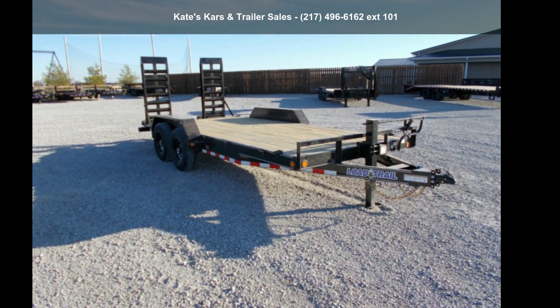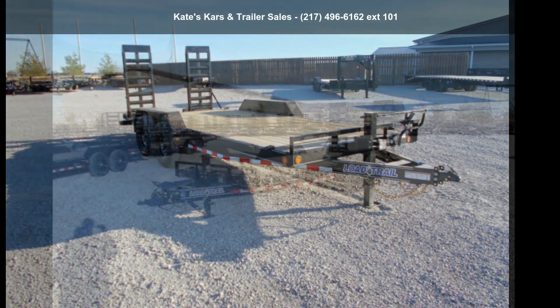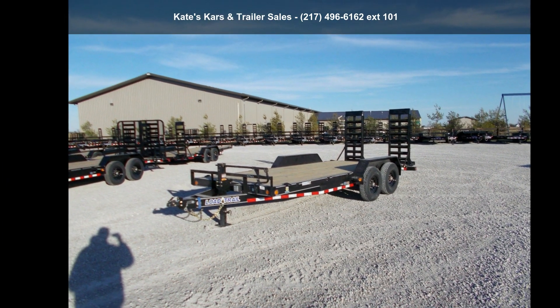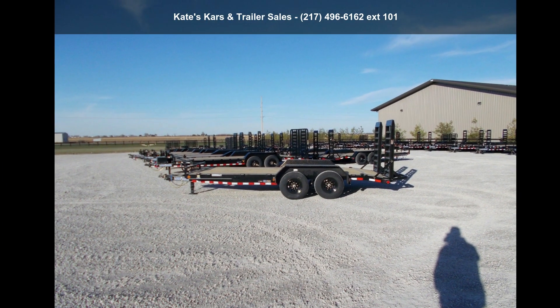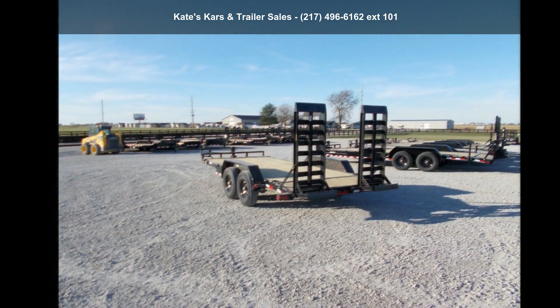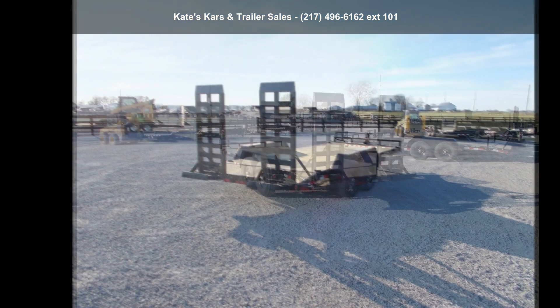Presenting the Load Trail 2021 Equipment 83X1814K Equipment Trailer with Fold-Up Ramps. If you are looking for a quality trailer, consider this one. This unit is priced just right and comes equipped with many desirable features.